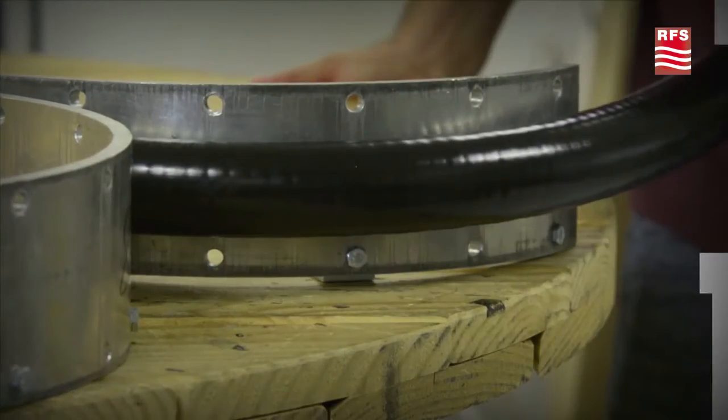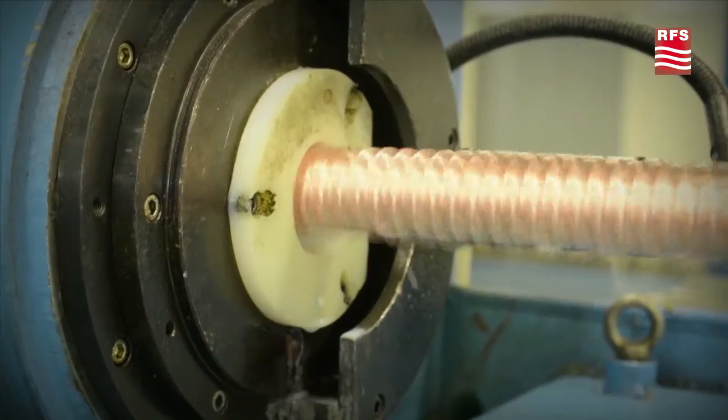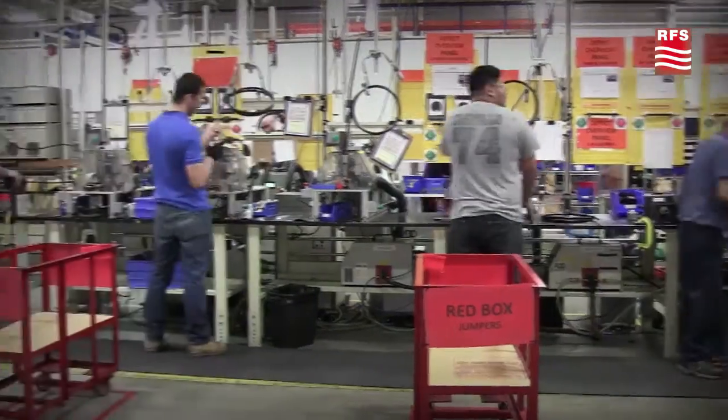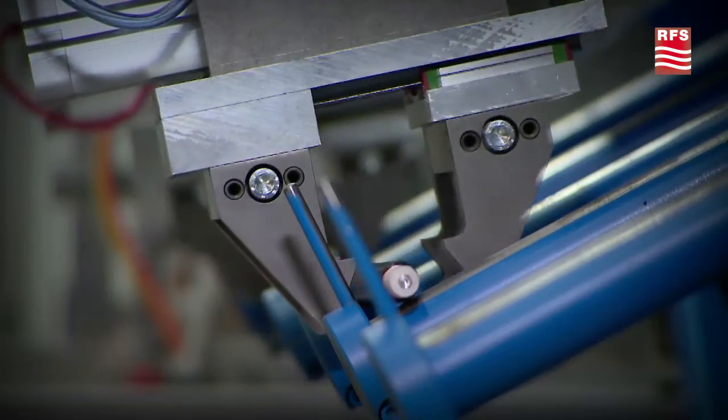At RFS, we invented seam welded corrugated coaxial cables. Our exceptional line of factory-fit jumper cables is field-proven and widely regarded as the trusted backbone of wireless antenna systems.